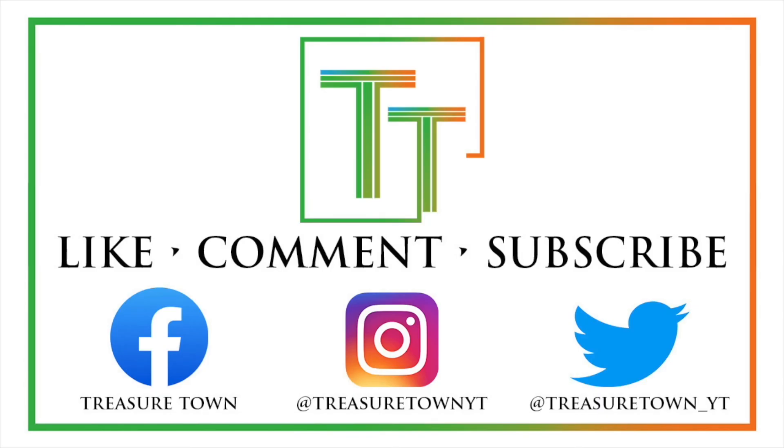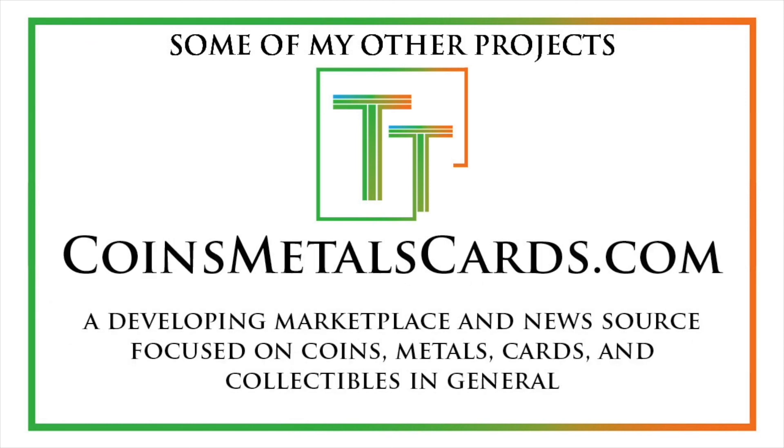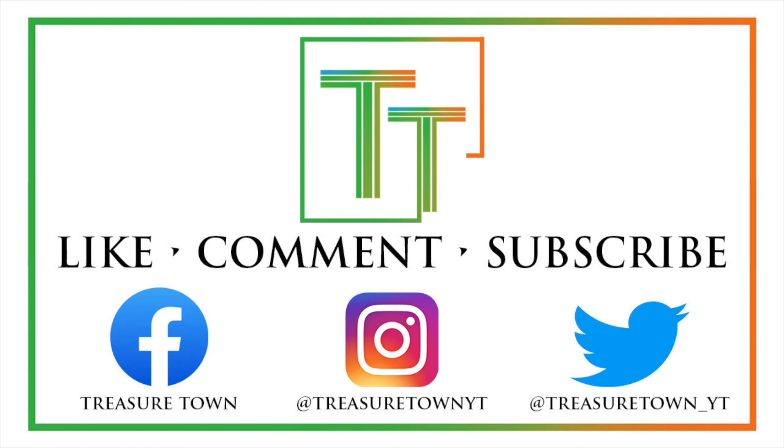Thanks for watching the video. I'd encourage you to like, comment, and definitely subscribe to the channel and connect with me on Facebook, Instagram, and Twitter. I also have a website, treasuretownyt.com, where you can learn more about coins and what's happening on the channel and possibly find a place to sell your coins and collectibles. I also want to mention coinmeltprice.com, which shows precious metals prices and the melt values of coins; coinsmetalscards.com, which will develop into a full marketplace; and treasuretowncoins.com, my coin dealing entity. And lastly, whatsthegrade.com, a stickering service for already-certified collectibles where you can get approval or verification of the grade on the holder. Hope you have a wonderful day!